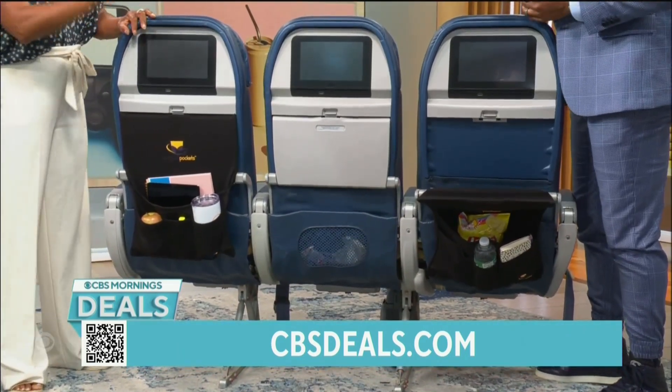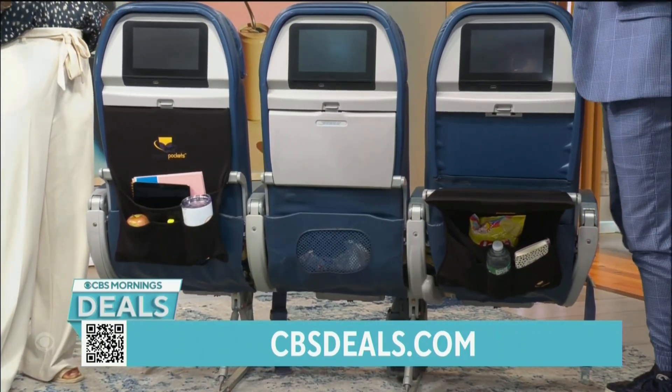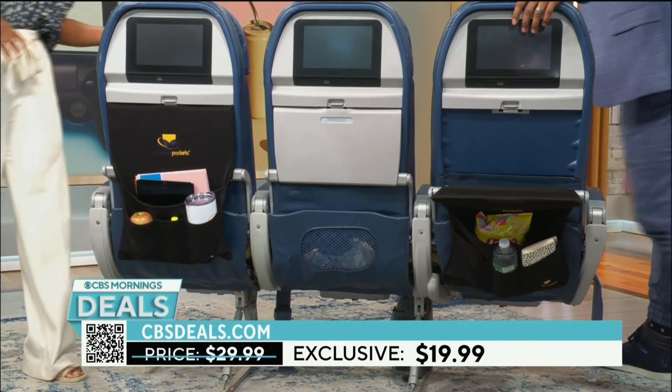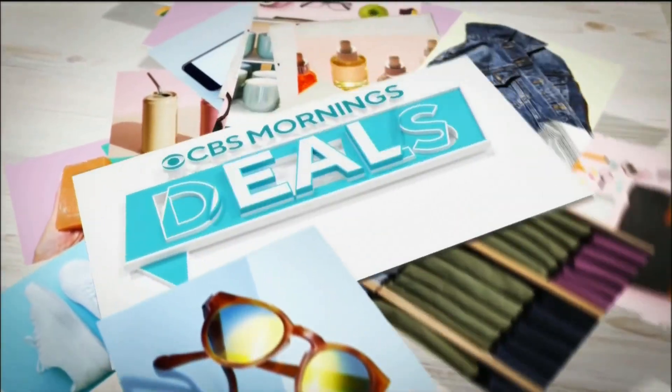Yes, you don't have to worry about that, and it's washable — so just wash it. And also what a great price: our cbsdeals.com price is $19.99. That's perfect. Peace of mind when you're traveling with kids, something for the whole family — because I almost left my tablet the other day when I was sitting in the bulkhead.